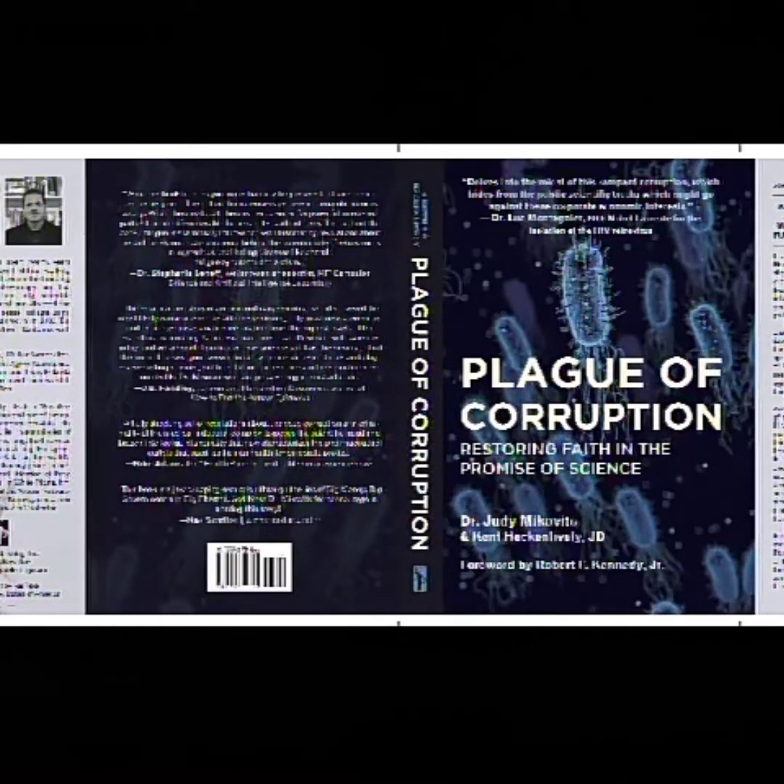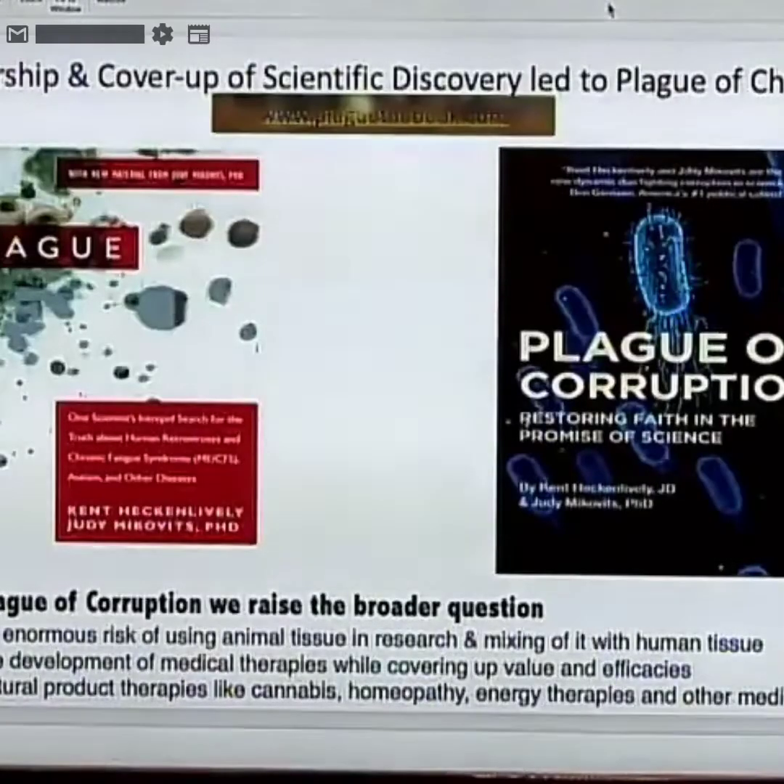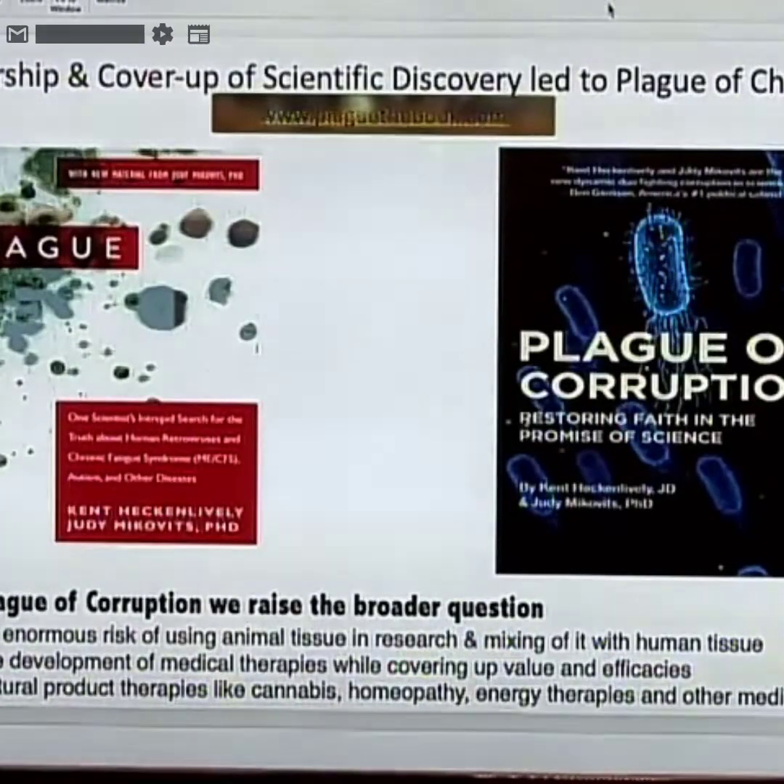That's why we titled the book 'Plague of Corruption.' Frank coined the phrase 'restoring faith in the promise of science.' As you know from this show, it's about medical hope. We have huge promise for science and the technologies to catch outbreaks very quickly, if we don't censor the truth when an inconvenient finding comes out about practices we thought were safe.